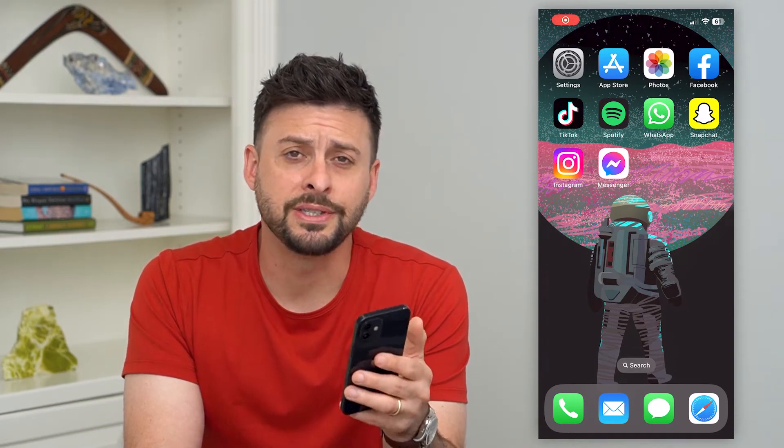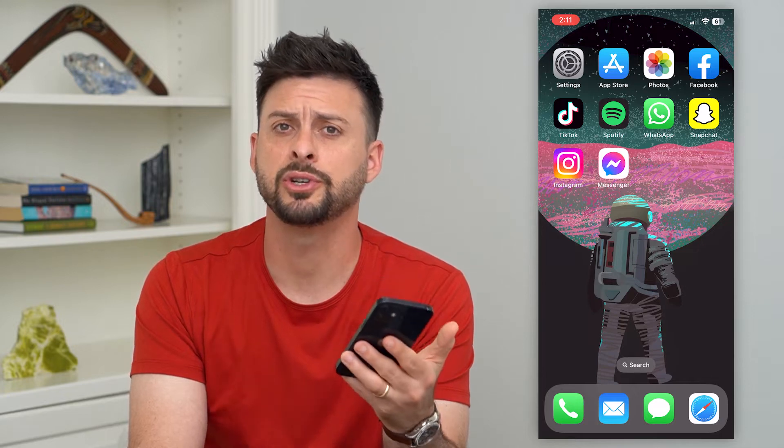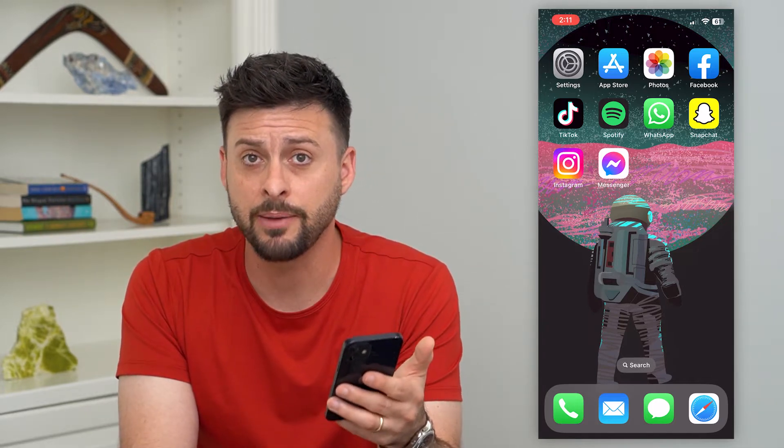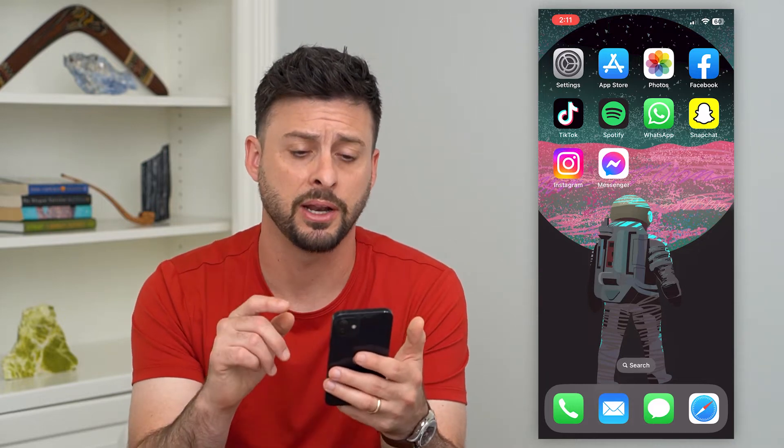Let's fix the message notification sound on your iPhone. If your iPhone gets a text message but you're not hearing any sound — it's not dinging or ringing when you get that text message — I'm going to show you how to fix it.